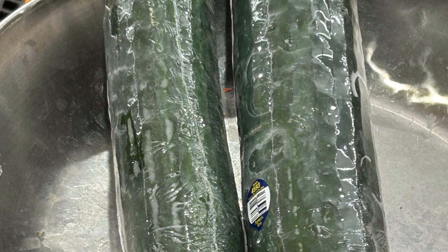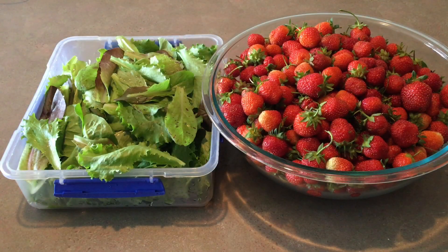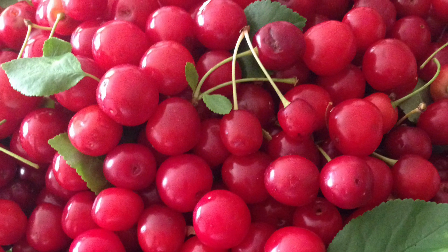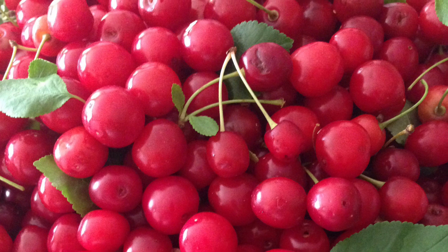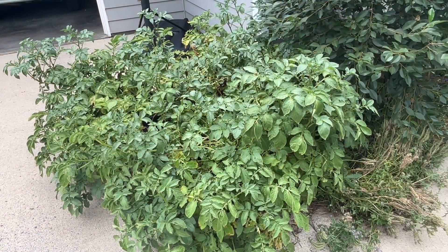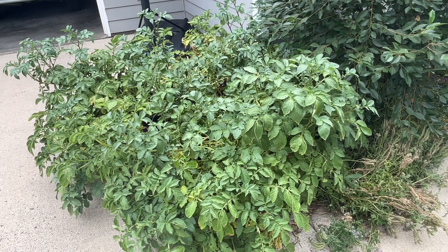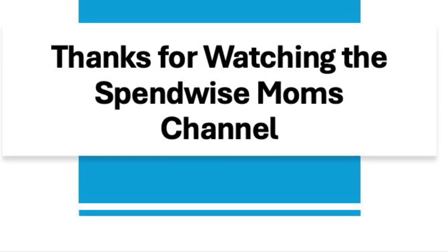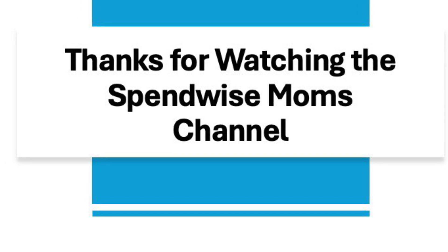Implementing some of these money-saving ways can save you a lot of money on your grocery bill. This video is an overview, and I try to focus on one in more detail in each of my weekly grocery videos. If you have other money-saving ways I haven't included, please share them in the comments below so we can all benefit by helping each other. Thanks for watching the SpendWise Moms channel — please subscribe for more videos like this.